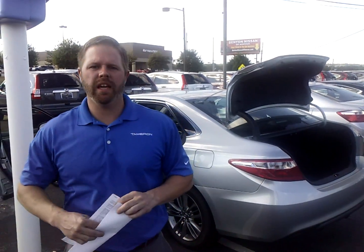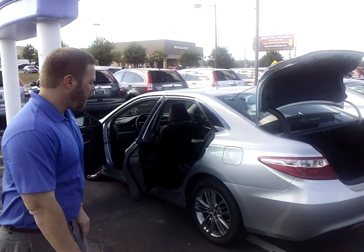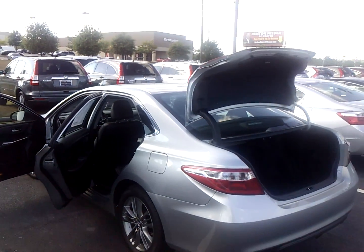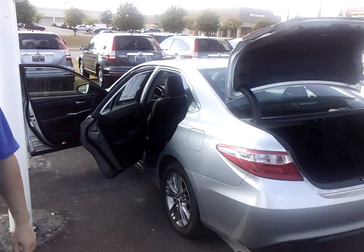My name is Eric Pollock here at Tamron Honda. I want to thank you so much for taking time out of your day to take a look at our website on this beautiful 2015 Toyota Camry SE. I want to send you a quick little video introducing myself to you, letting you know who you are going to be working with when you get here.